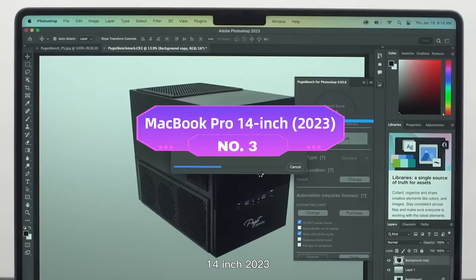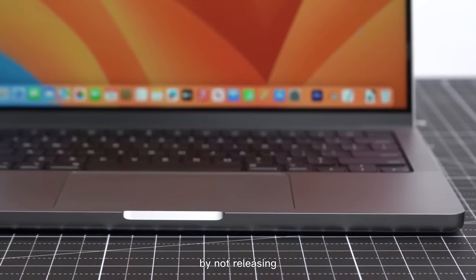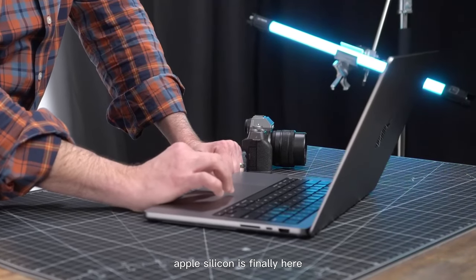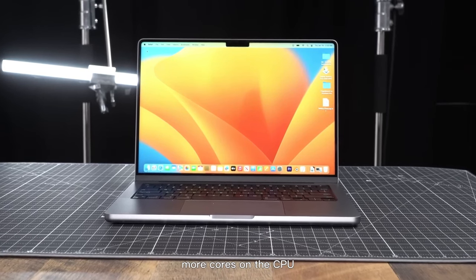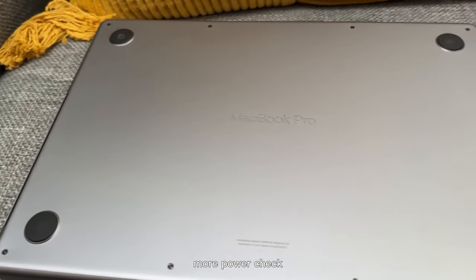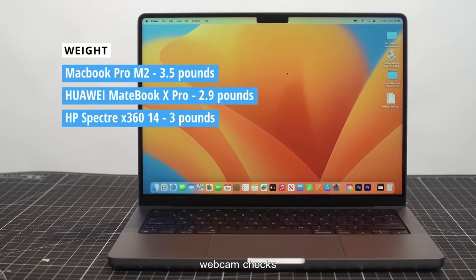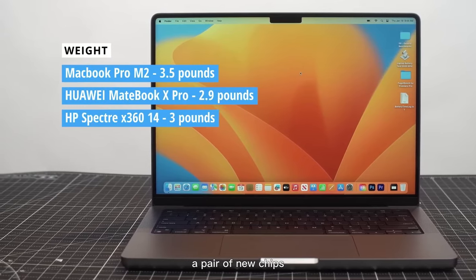Number three: MacBook Pro 14-inch 2023. After leaving tech enthusiasts and MacBook fans in a tizzy by not releasing the M2 Pro and M2 Max chips at the end of 2022, the shiny new Apple Silicon is finally here. They're checking off all the boxes: more cores on the CPU and GPU, more power, a mesmerizing display, powerful speakers, a comfortable keyboard, and a sharp and accurate webcam.